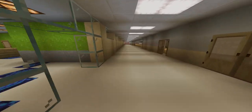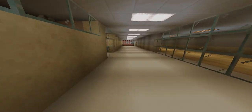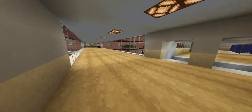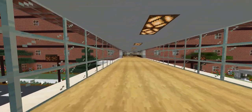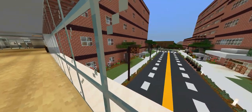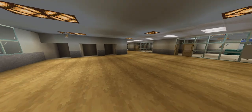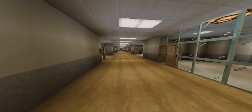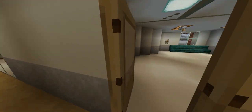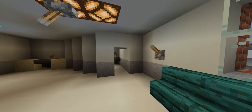Now we're going to go ahead and go to the intensive care unit. Here we are on the intensive care unit. These are what your rooms will typically look like in the ICU, which includes a restroom.